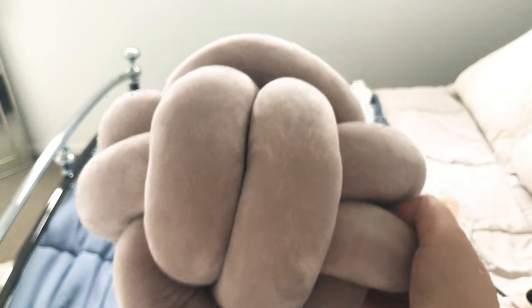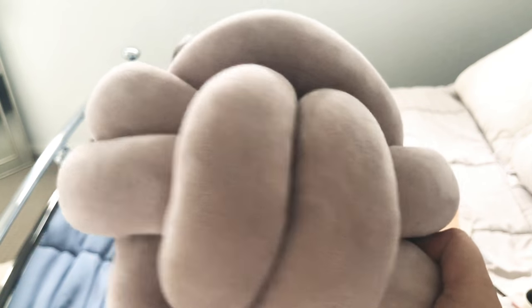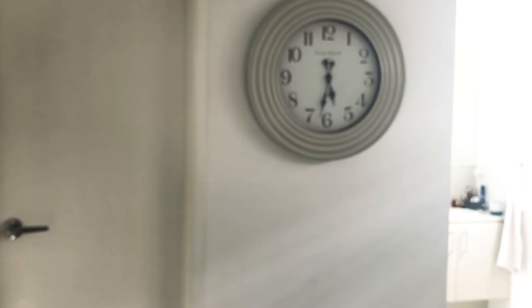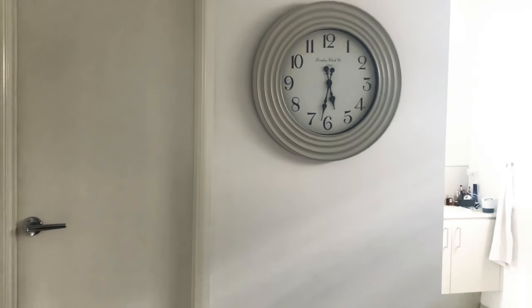Now moving into home. This knot pillowcase has been all over Kmart's Instagram and I finally got hold of one. It's in that blush pink I'm really obsessed with at the moment — I got it just to add a bit of dimension because my bedding is quite plain. I also got this clock with a doodle design.